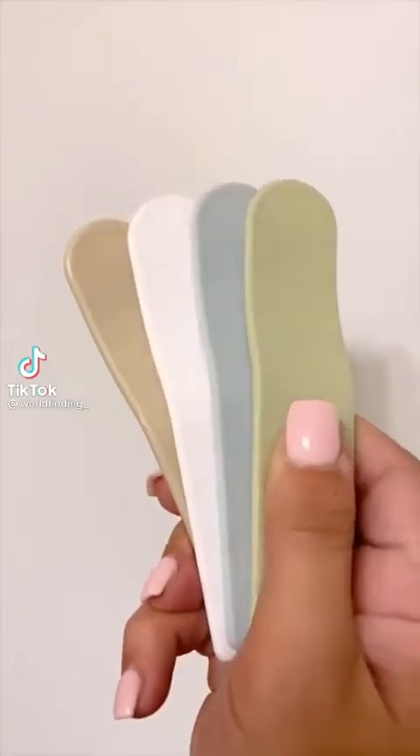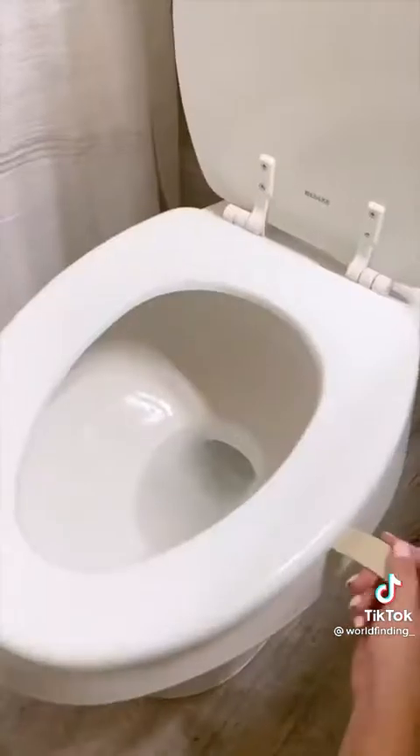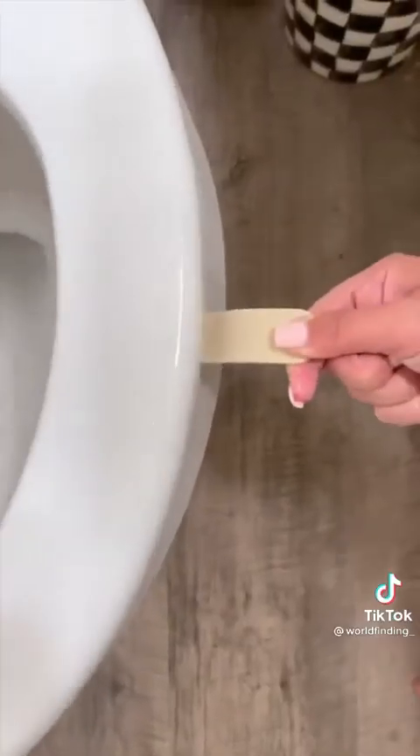This first one makes me so happy. There's nothing worse than having to handle a toilet seat with your bare hands. So I bought this pack of four pastel toilet seat lifters that allow you to lift or lower the toilet seat without getting bacteria directly on your hands.